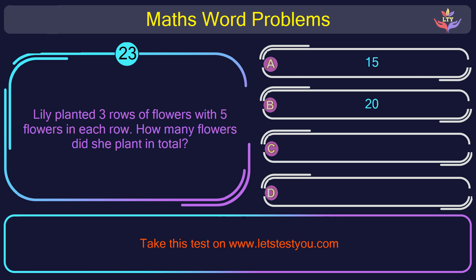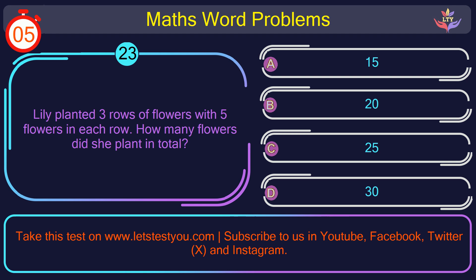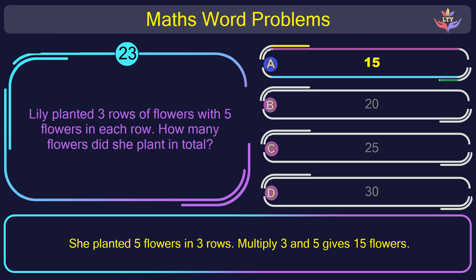Question number 23: Lily planted 3 rows of flowers with 5 flowers in each row. How many flowers did she plant in total? The correct answer is option A: 15. She planted 5 flowers in 3 rows; multiplying 3 and 5 gives 15 flowers.